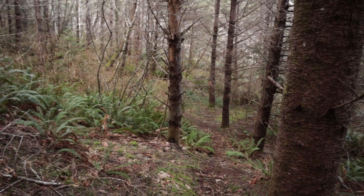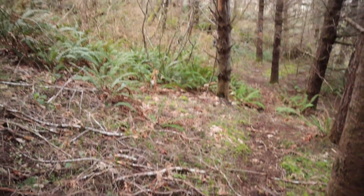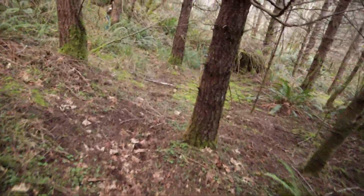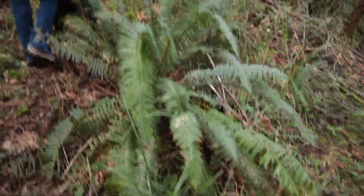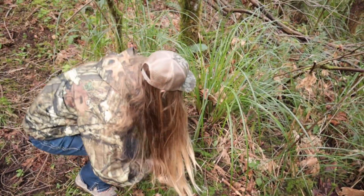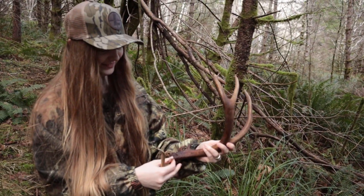Looks pretty fresh. Now we have another one to look for. I've made it from right there where Taylor was to right here, and she's already calling me back — I think she may have found the other spike. There's the other side to the three-point horn! Good job. Pick it up. There it is — we'll have to go match that up. The other one's laying over there in the brush still. Nice eye guard!